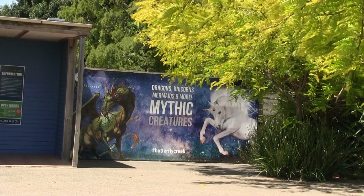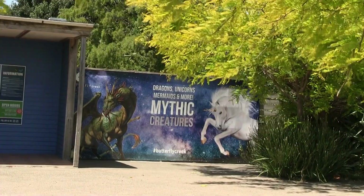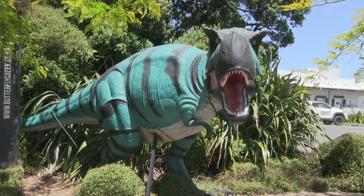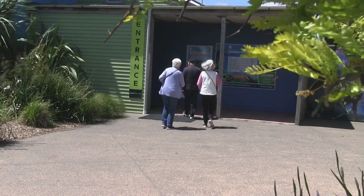There's obviously more than butterflies here. Oh dear! It's very windy, so let's get inside.